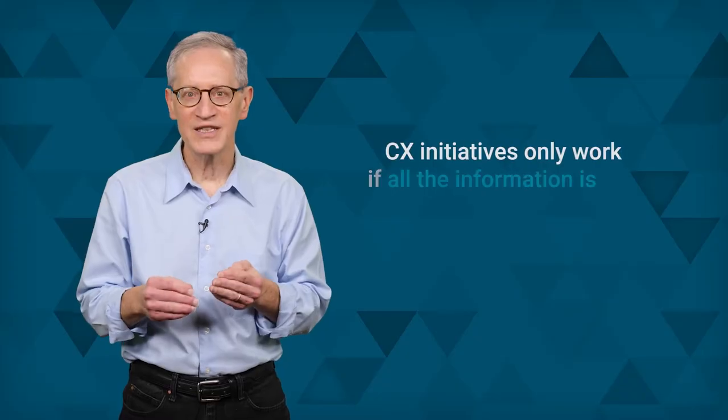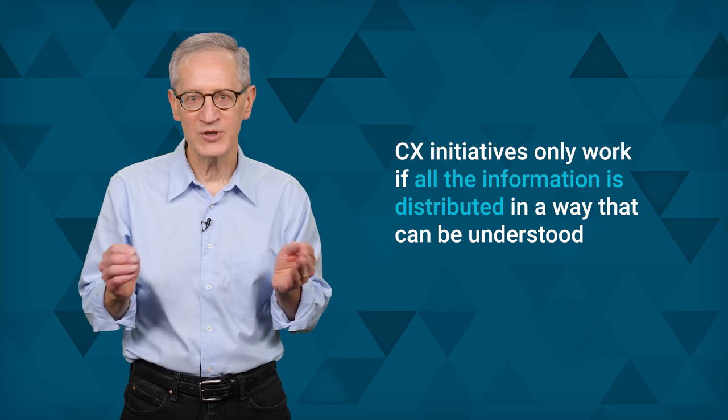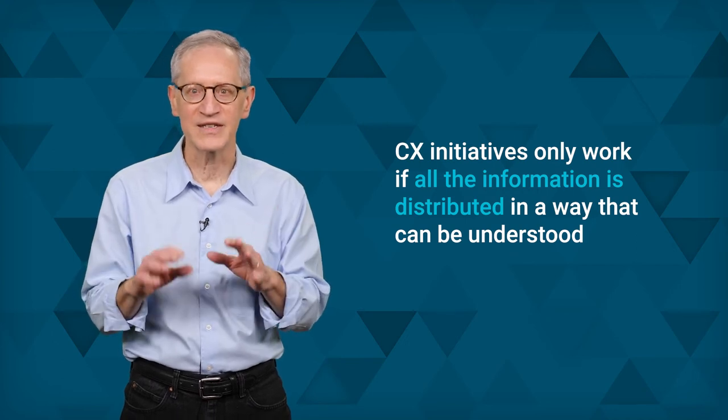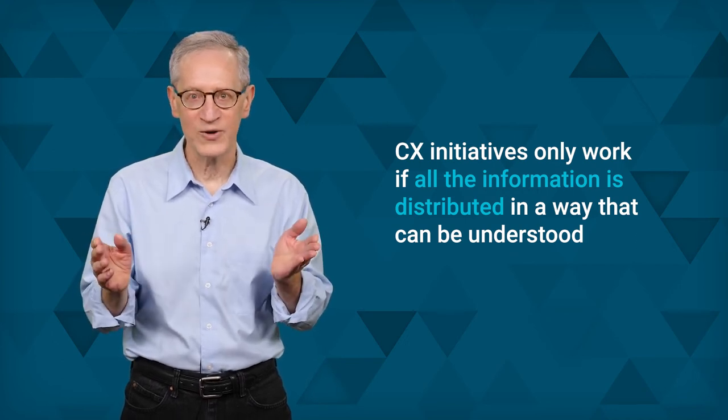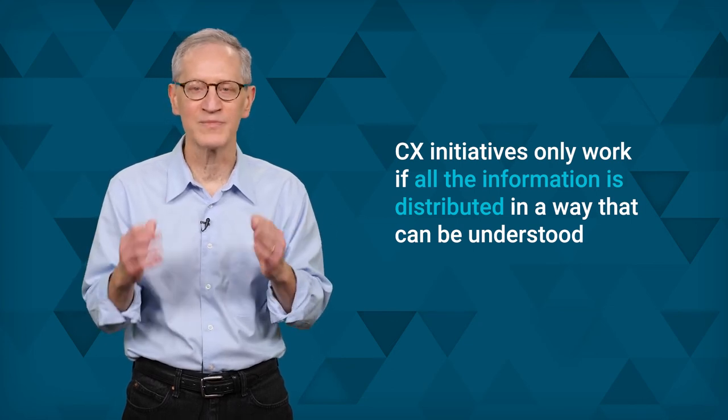And the fourth obstacle is poor internal communications. Customer experience initiatives will only work if all the information generated by analyzing the customer journey and voice of the customer data is distributed in a way that business stakeholders in sales, marketing, customer support, and senior leadership can understand.